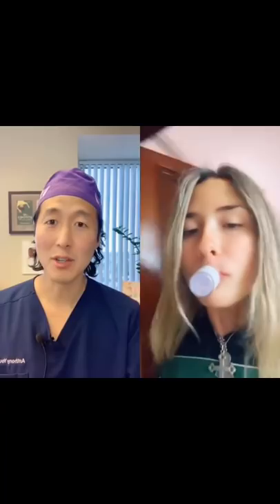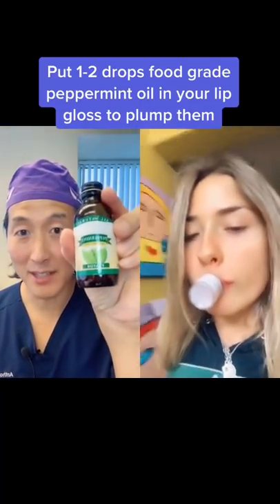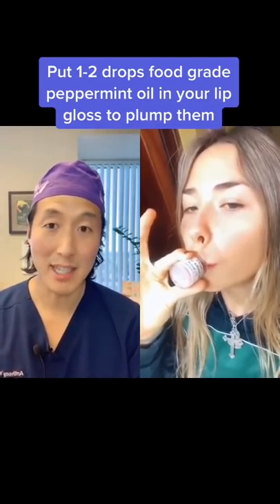Didn't work for me. So you can instead use a little peppermint oil and put that in your lip gloss. You can use injection...